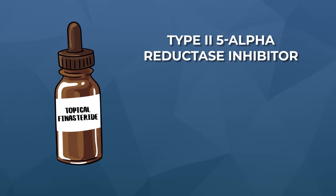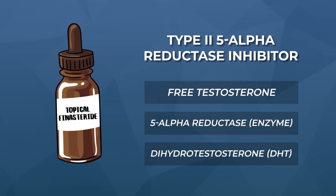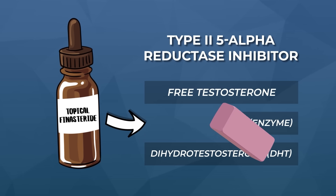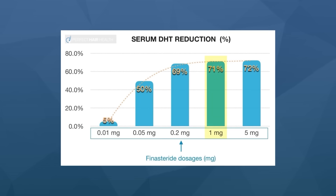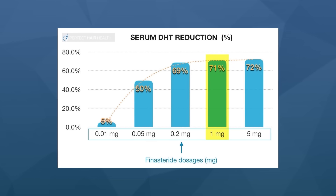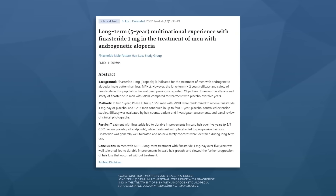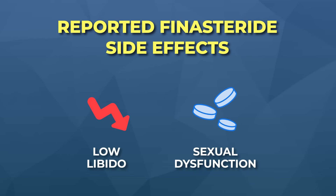For background, finasteride is a drug that inhibits 5-alpha reductase — the enzyme that converts testosterone into dihydrotestosterone, also called DHT. DHT is the hormone that causes androgenic alopecia, also known as pattern hair loss. Studies show that oral finasteride at one milligram per day can lower DHT by more than 60%, and it can slow, stop, or partially reverse hair loss for about 80 to 90% of men. However, the drug also causes sexual side effects, often in the form of low libido or sexual dysfunction, which is why many people turn to topical formulations.